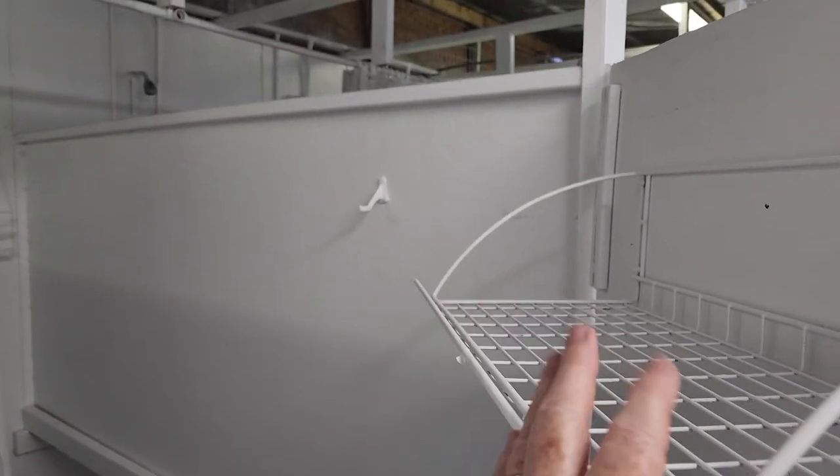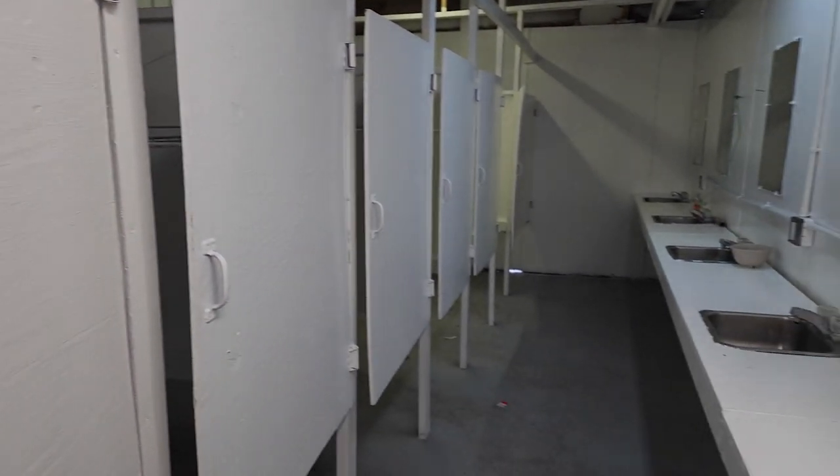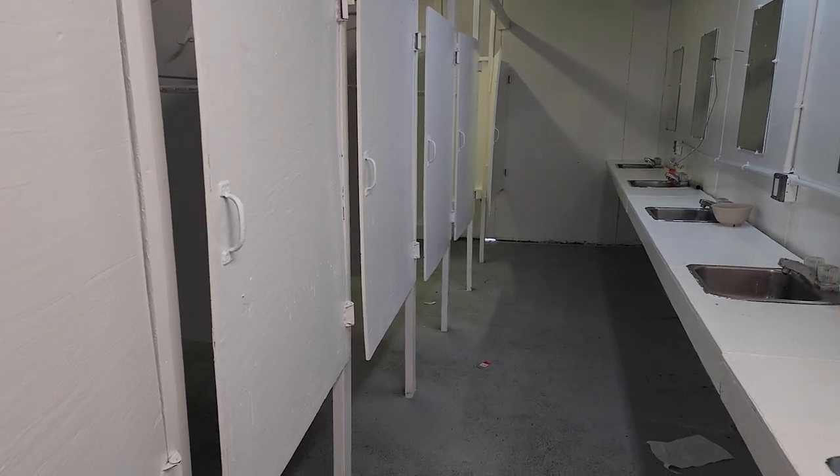They've got a little basket here where you can put all your stuff. They've got about ten showers on this side as well.